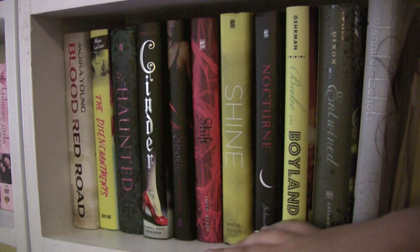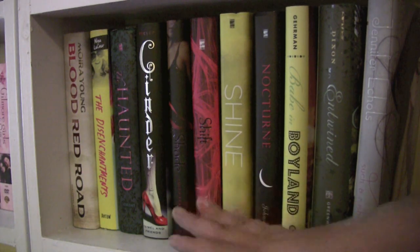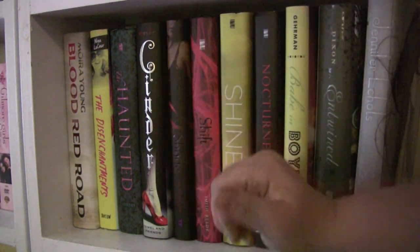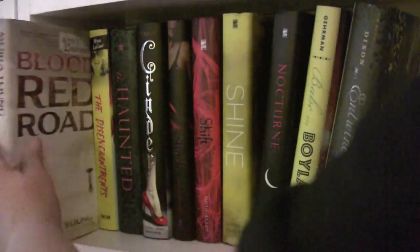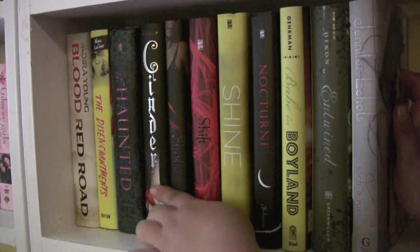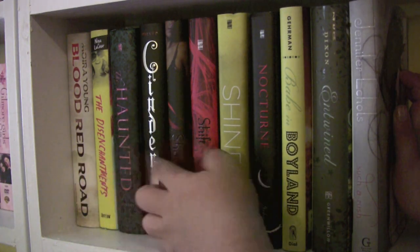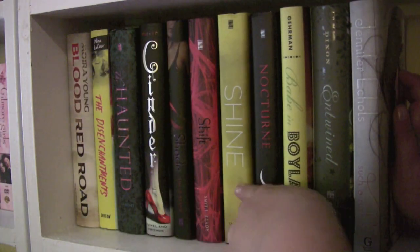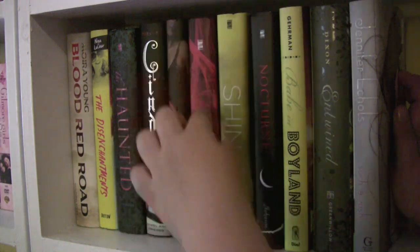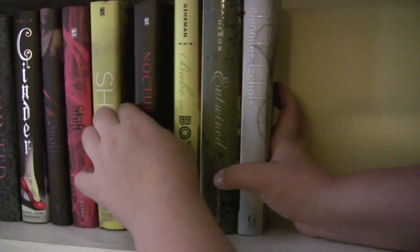Alright, so this fourth shelf is primarily my TBR shelf — my TBR is scattered throughout. I know a lot of people keep theirs organized by TBR, but I have too many, let's be honest. Blood Red Road by Moira Young. The Haunted by Jessica Verday, which is the second in a series — the first one's called The Hollow. Cinder by Marissa Meyer — I've heard amazing things about this. Then I have the Shade trilogy — Shade, Shift, and Shine. Good series; I've only read Shade. Nocturne by Kristen Johnson.